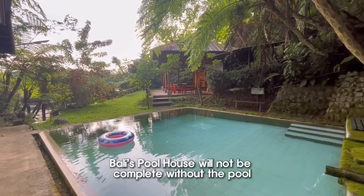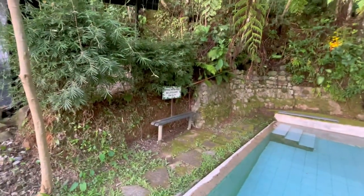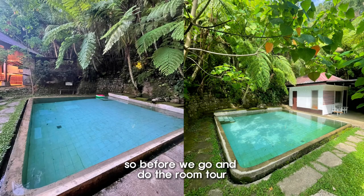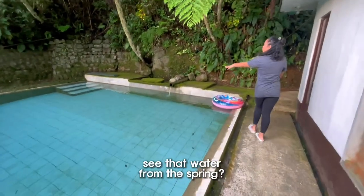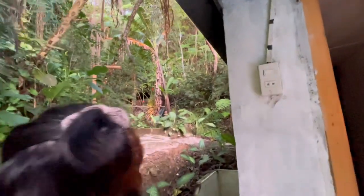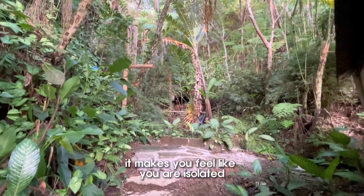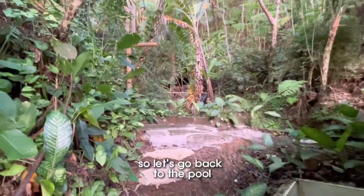Bali Schoolhouse will not be complete without the pool, of course. I believe there's a sign over there that says this is spring water. I have something to show you guys — you can see that water from the spring, and over there there's a mini stream that goes all the way from the top. This is like the jungle area — it makes you feel like you are isolated in the middle of the jungle. That kind of vibe.